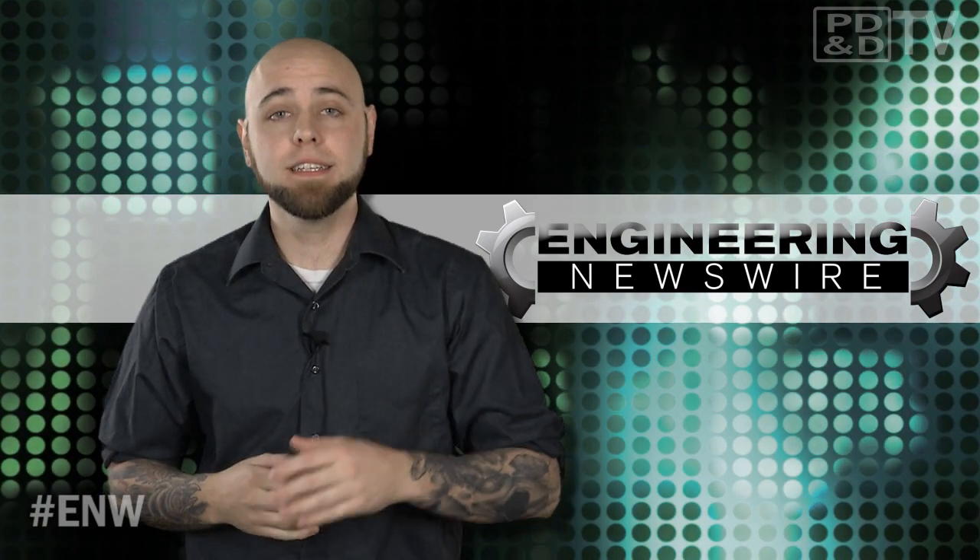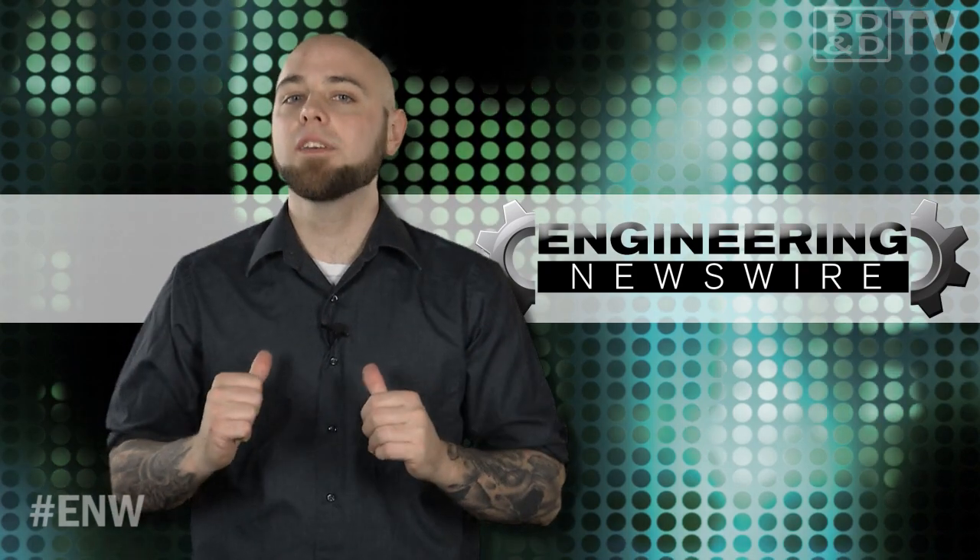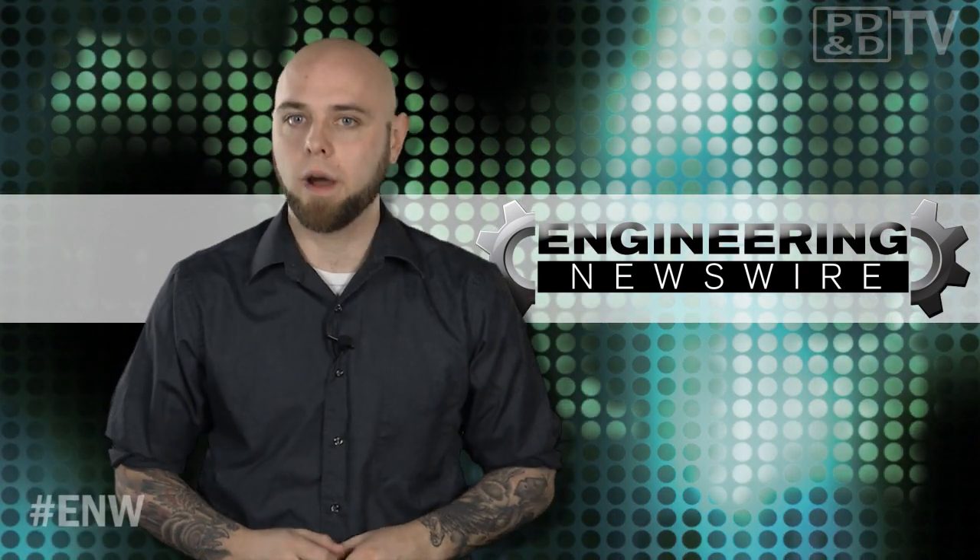Do you have story ideas? Comment below and we'll cover them in the next episode. For PD&D TV, I'm Chris Fox and this has been your Engineering Newswire.